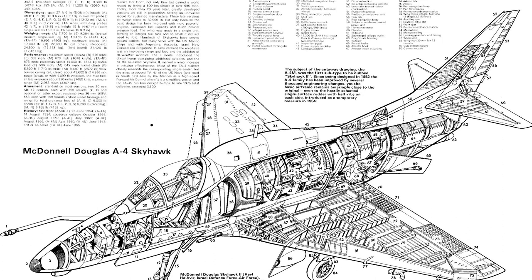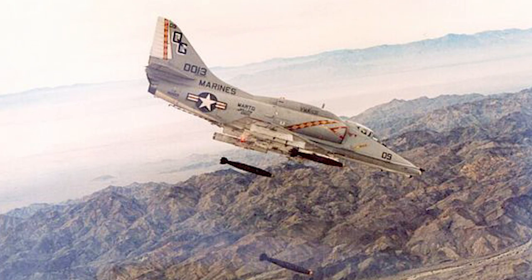The A4M also incorporated highly advanced radar warning receivers, jammer transmitters, and bombing systems. Production began in 1969 with deliveries taking place in early 1971. The last A4M was built in February 1979, with all active USMC light attack squadrons incorporating it. The A4M went on to serve with the USMC until early 1990, upon which it saw usage with several reserve units.